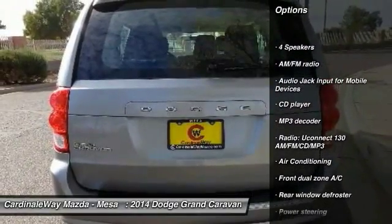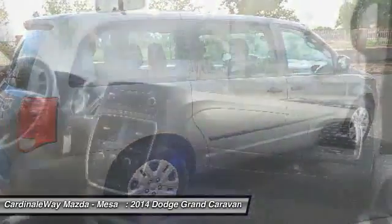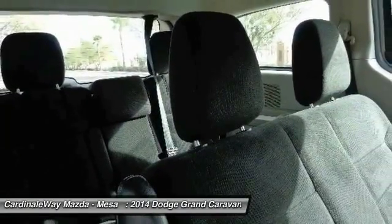Here are some of this vehicle's great options: traction control, dual airbags, air conditioning, power steering, four-wheel disc brakes, CD player, electronic stability control, rear window defroster, power windows, and trip computer.